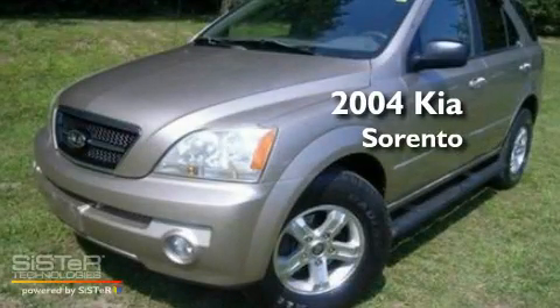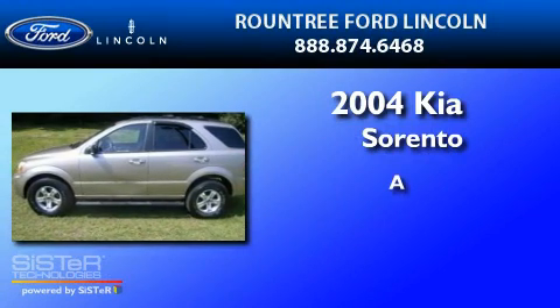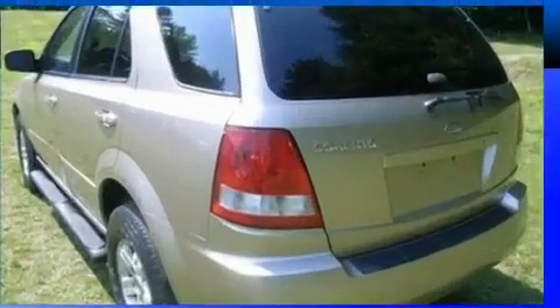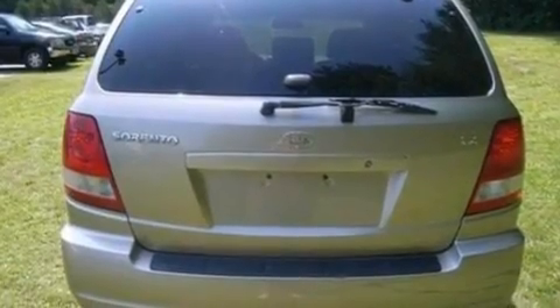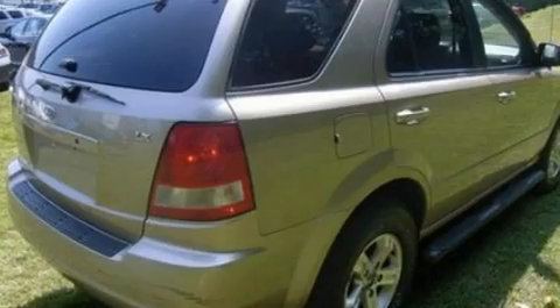This is a 2004 Kia Sorento. Its top features include cruise control, heated side view mirrors, a rear window defroster, a CD player, and a double wishbone independent front suspension.